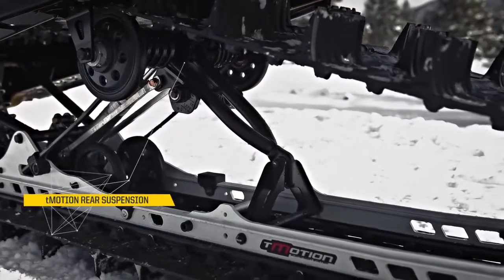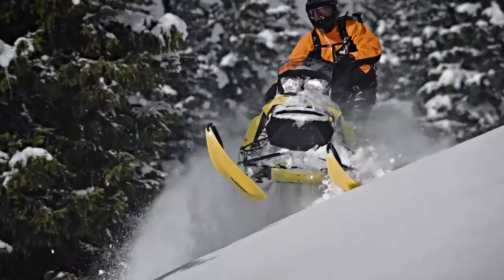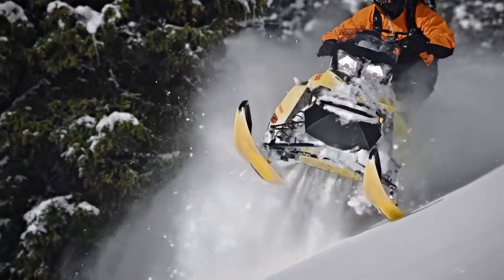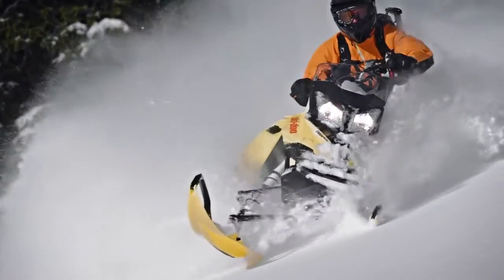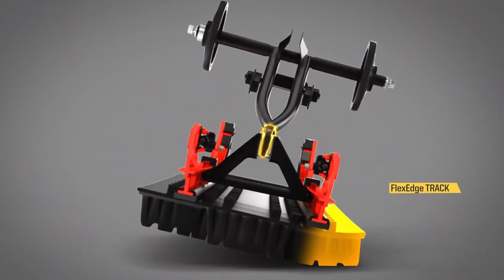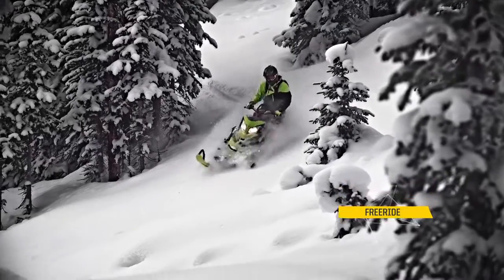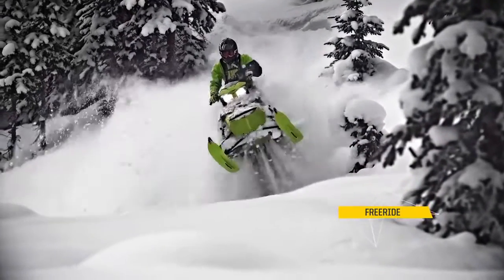The T-Motion suspension gives me an advantage in that it allows me to roll the sled up on its edge and balance it. The flex edge track enhances what the T-Motion suspension does. With a combination of the flex edge track and the T-Motion, the sled will turn right away — you don't have to pre-plan any of your turns.